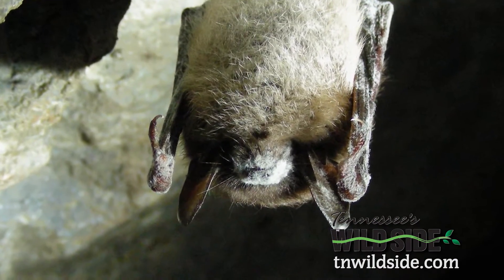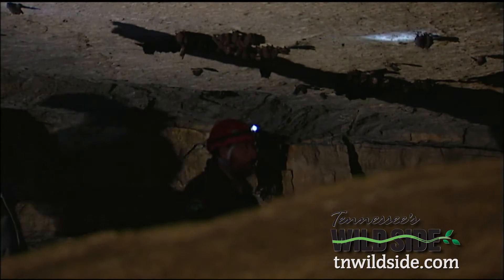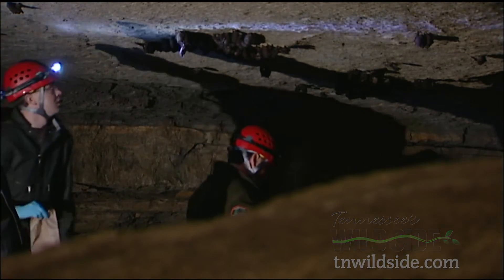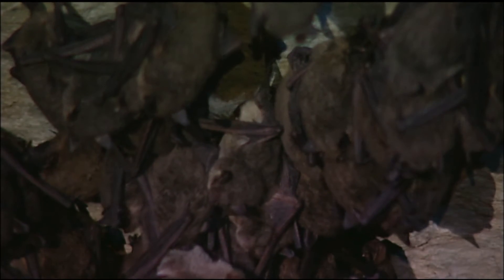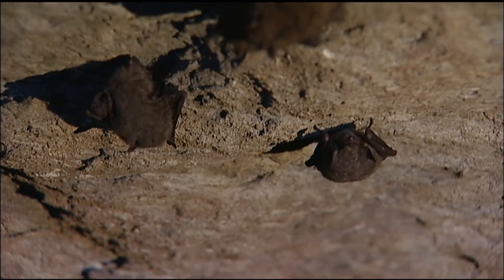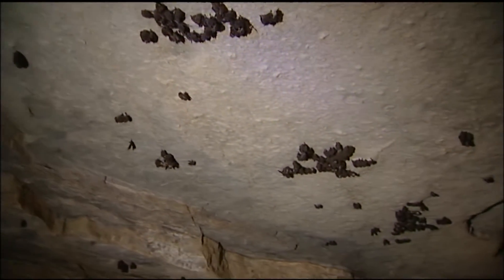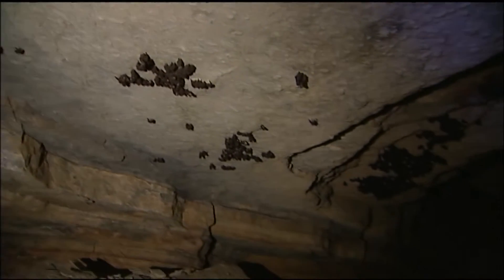White nose syndrome is still a very new disease. There are a lot of things we don't know that we wish we did. What they do know is the fungus lives in caves where bats hibernate for the winter. With body temperatures that drop to just above the ambient cave temperature and immune systems that are suppressed to conserve energy, hibernating bats are perfect targets for the fungus. And because they congregate in clusters, the disease can spread easily and quickly.